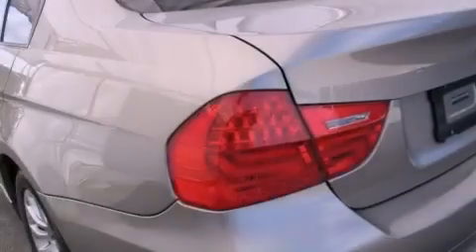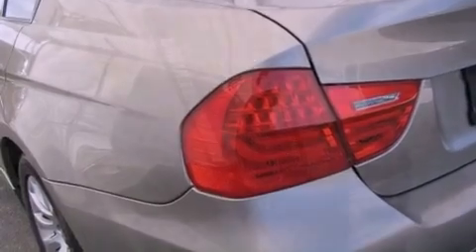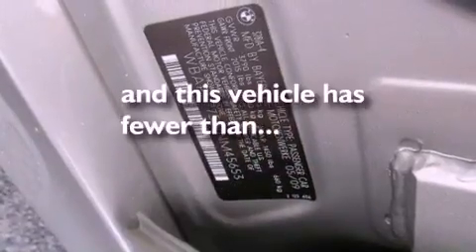Additional features include halogen headlights, an anti-lock braking system, a rear window defroster, and this vehicle has fewer than 31,000 miles on the odometer.